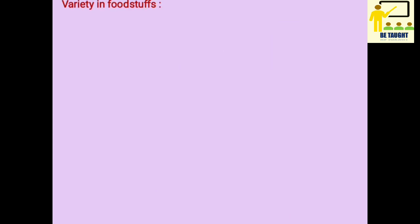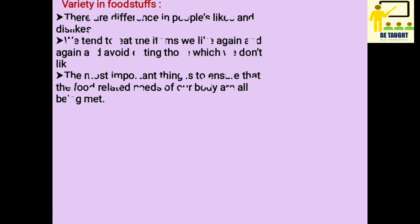There is great variety in foodstuffs. There are differences in people's likes and dislikes. Many of them like only vegetarian food and some also eat only non-vegetarian food, so different people have their likes and dislikes.